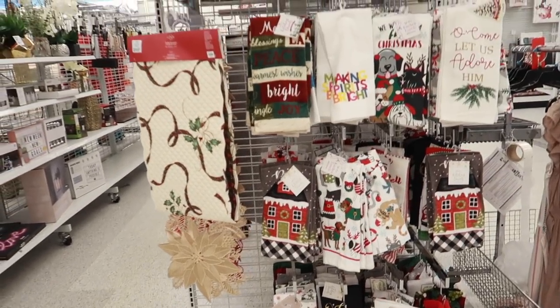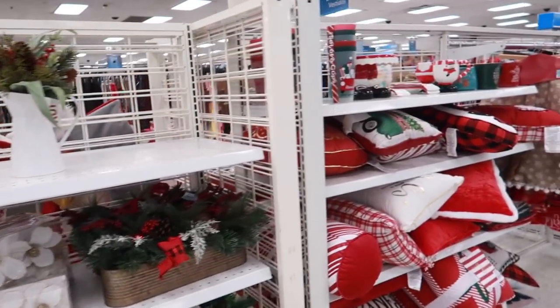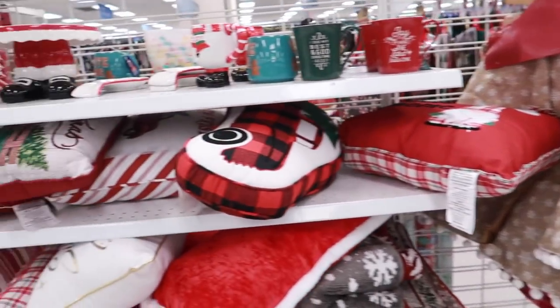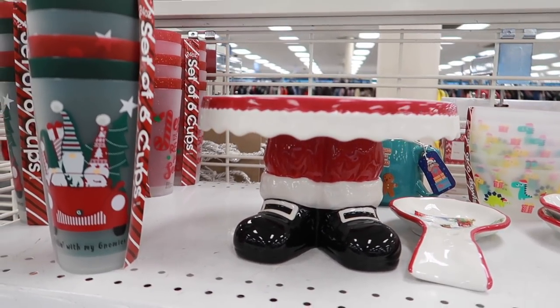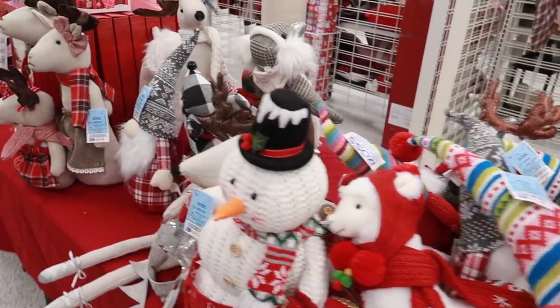It looks like this is all the Christmas stuff Ross has so far — not much at all. They have a lot of Christmas dog toys but no Christmas home decor. They still have Halloween and fall stuff out. Ross is late to the game! On my way out I found a little end cap with tree skirts, pillows, some really cute glassware with Santa's legs, a little cake stand, and some gnomes. But honestly that's it — just that one aisle.